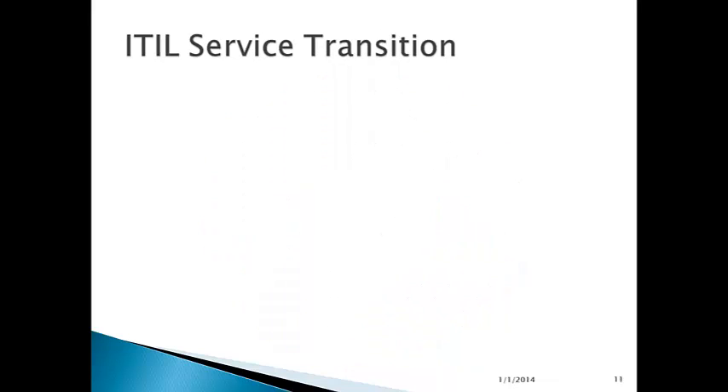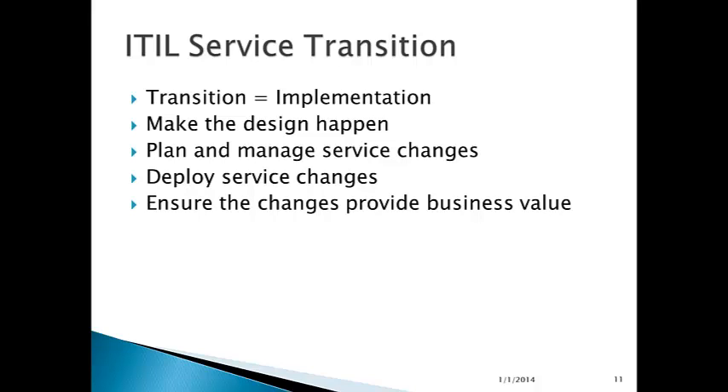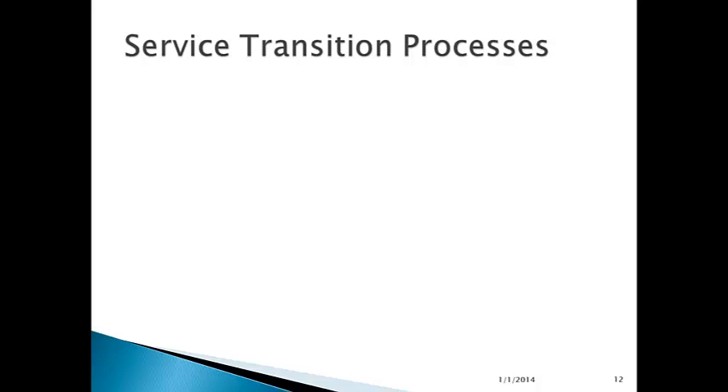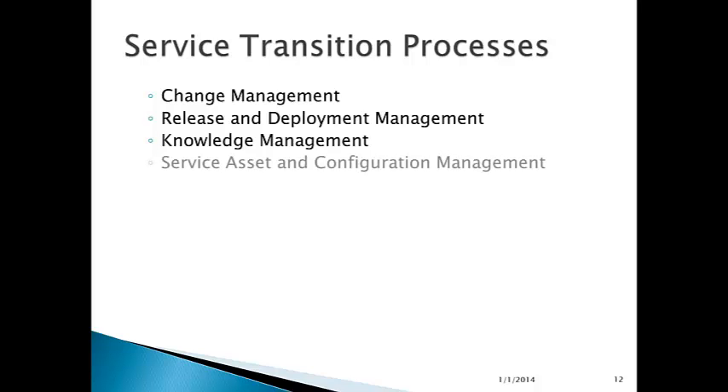IT service transition consists of the following. Think of implementation where ITIL says transition. Service transition is transitioning from a current state to a future state where you have better, more, or improved services. Transition is all about making the design happen — planning and managing service changes, deploying these changes, and ensuring the changes provide business value. The service transition processes include change management — managing change in the IT environment: software, hardware, networks, processes, staffing, and so forth. Release and deployment management — how you package and deploy new versions of services and service-supporting IT infrastructure. Knowledge management, service asset and configuration management, and transition planning and support.